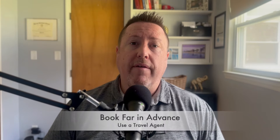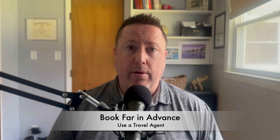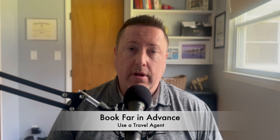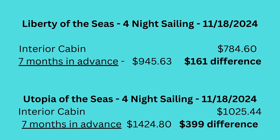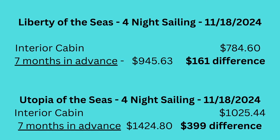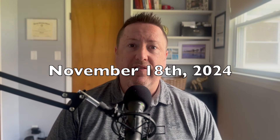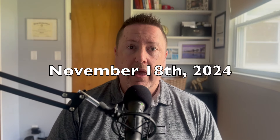These two tips that I continue to utilize are to book far in advance and to always use a travel agent — two things I do on every one of my cruises. If possible, at least use a travel agent. On these particular rates, I booked a year and three days in advance: back on November 15th, 2023, I booked the November 15th, 2024 cruise. You can see the rates here for Utopia of the Seas and Liberty of the Seas.